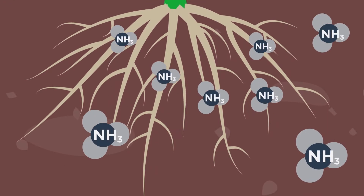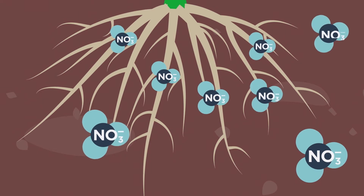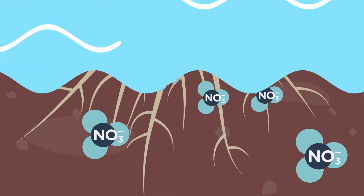Another important part of the nitrogen cycle is the conversion of ammonia into nitrate, which is a multi-step process that occurs naturally in the soil. Just like ammonia, nitrate can also be absorbed by the crop, but it's very soluble in water, which can lead to runoff if it isn't quickly absorbed by the plant.